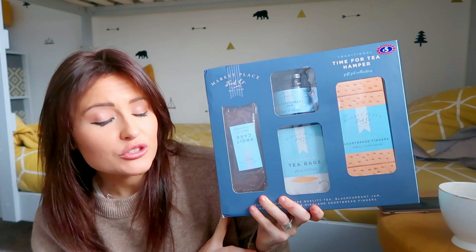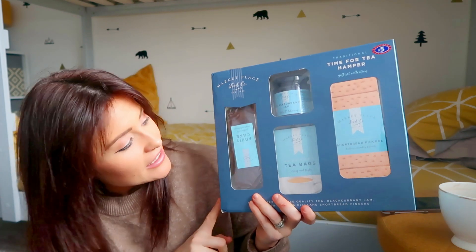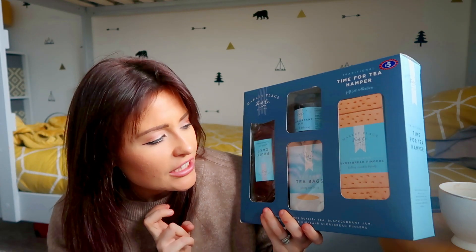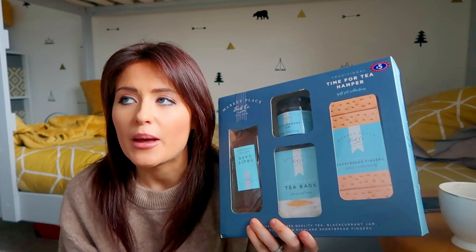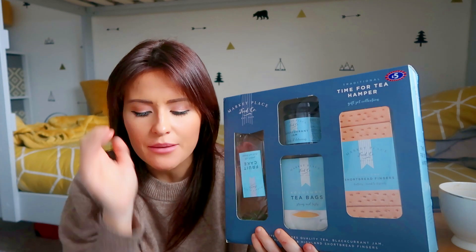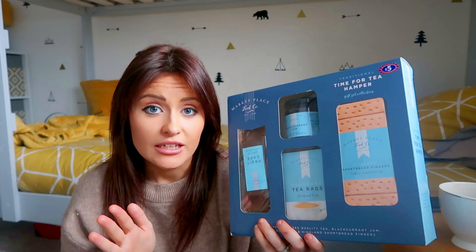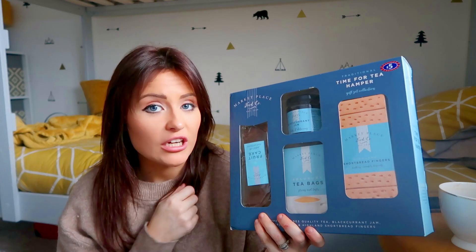Another foodie gift, also £5, is this one for Peter's Nan. I just think it is the perfect Nan present. In this you have got a fruitcake, a box of luxury tea bags, classic shortbread fingers and some blackcurrant jam. They also had some amazing hampers in there — a £10 one and a £15 one with similar things inside, plus a gorgeous hamper container. I did toy with getting her one of those, but I thought she might not appreciate having the hamper itself to store.